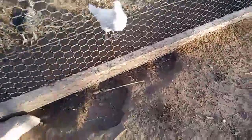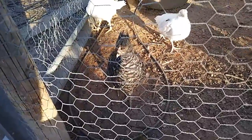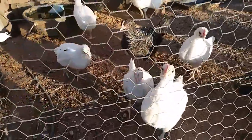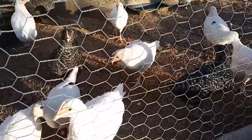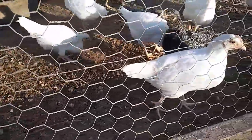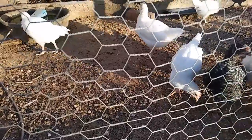All right, here we are with the chicken update. They're not black and fuzzy anymore or white and fuzzy. Those are Leghorn game crosses — white Leghorn hens.